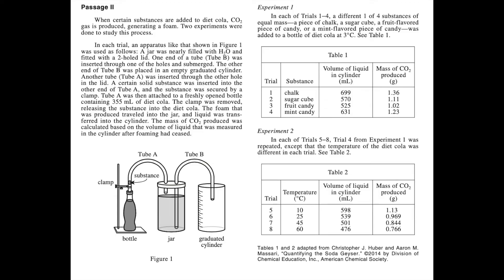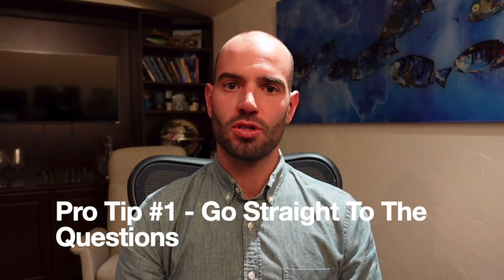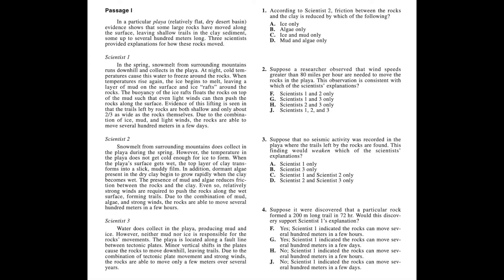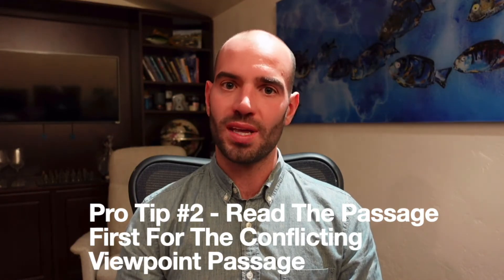Finally, let's talk science. Don't let the name intimidate you — it's not actually science. It is a reading charts and graphs quickly test. The most important thing is don't waste time reading all the text; if you start reading everything, you're going to run out of time. Go straight to the questions and then work backwards from there. Do that for every single passage except the conflicting viewpoints passage — the one with headings like Scientist 1, Scientist 2, or Student 1, Student 2, Student 3. For that one passage, read the entire thing.